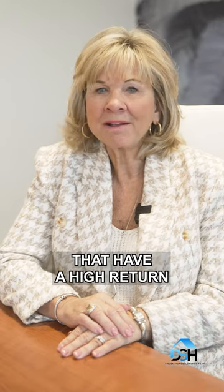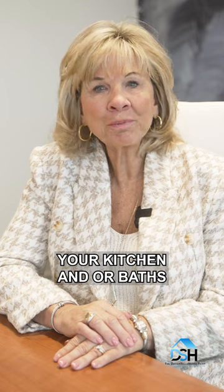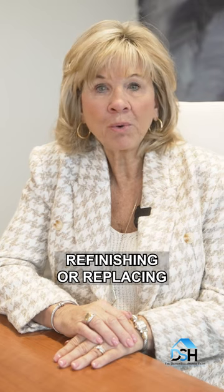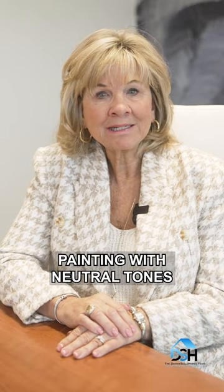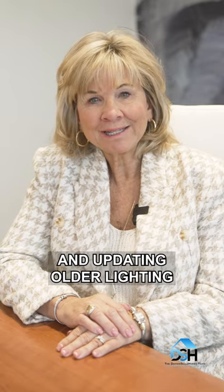Two, make renovations that have a high return on investment. Consider renovating your kitchen and or baths, refinishing or replacing wood floors and carpet if needed, painting with neutral tones, and updating older lighting.